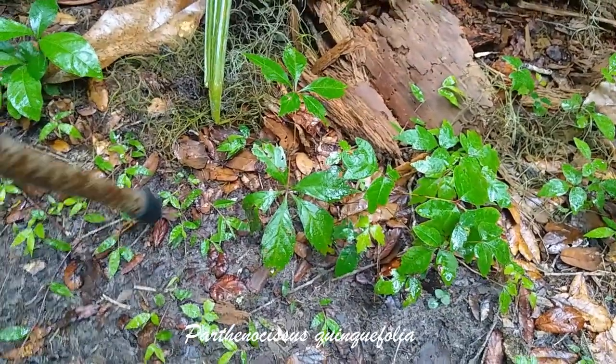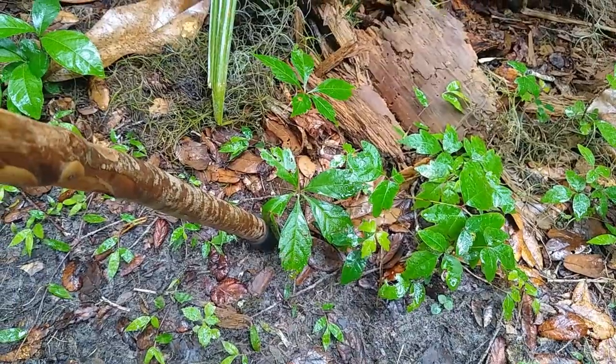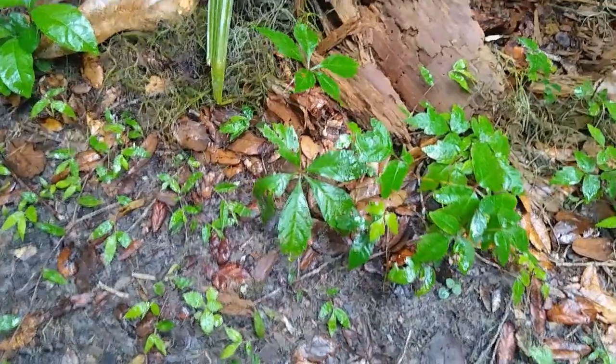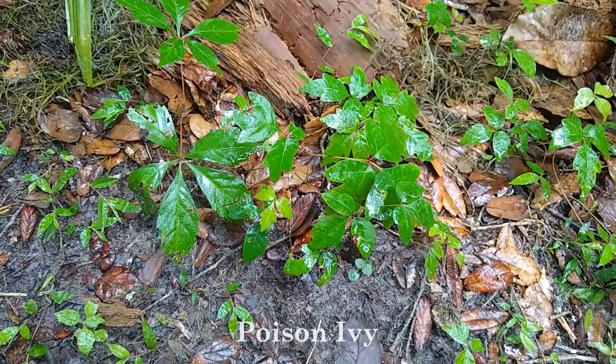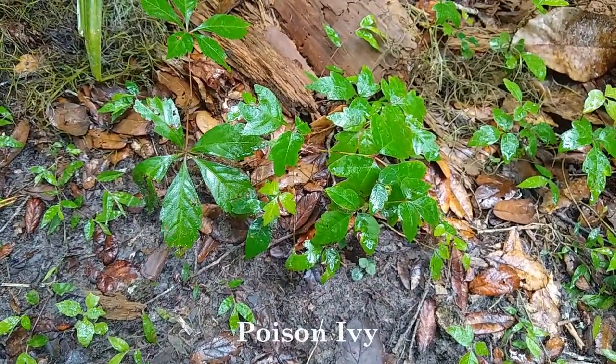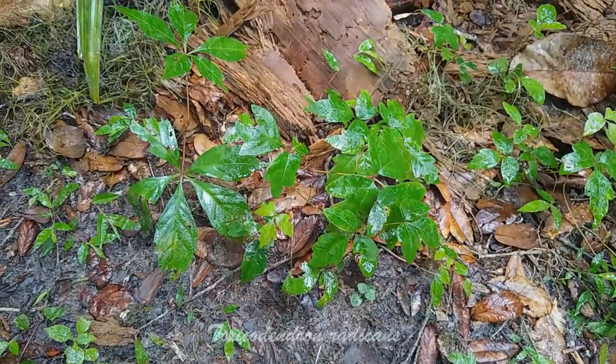You might be familiar with a couple of them. We have Virginia creeper, which is mostly harmless — though some people are allergic and it can give them a rash. And right next to it, leaves of three, leave them be — it's poison ivy. That one you need to be real careful with.